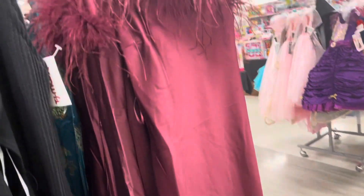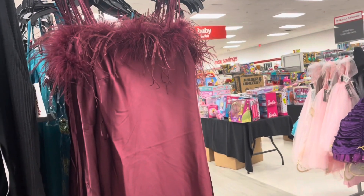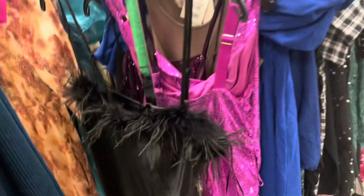I keep seeing a lot of these types of dresses with like the furl — like the feathers. Here's this one, and then here's a black one too.